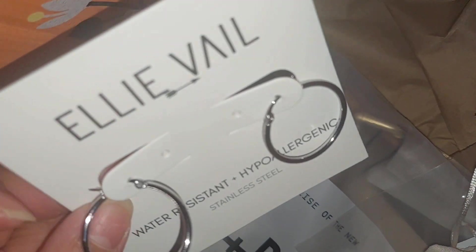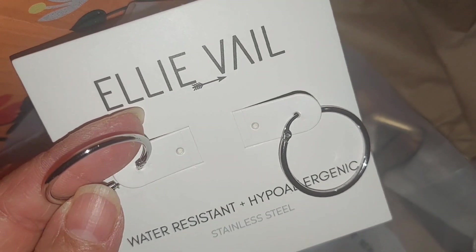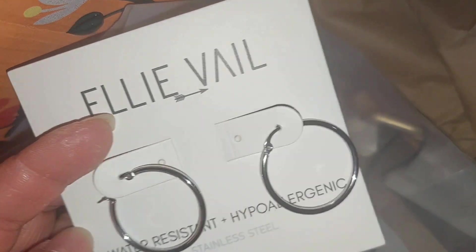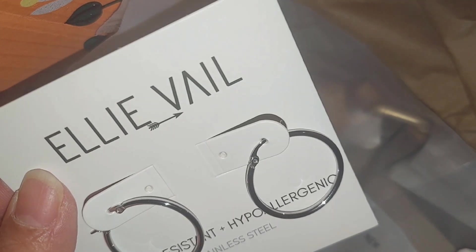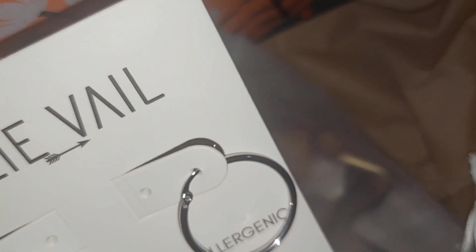These are small hoop earrings. It says water resistant, so I could leave them on — even while sleeping since they're small, hopefully they won't bother me. They came in a pouch and the brand name is Ellie Veil.